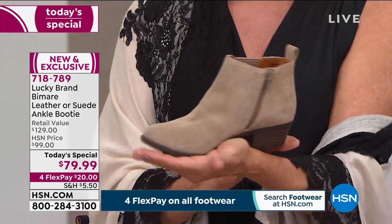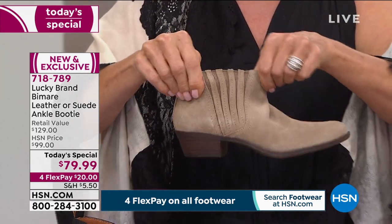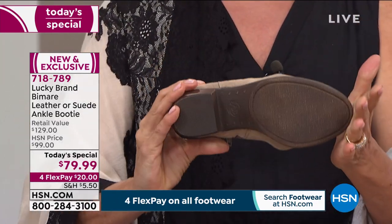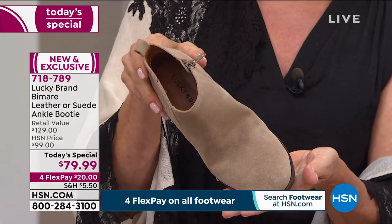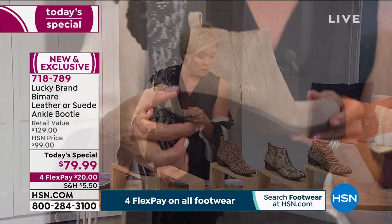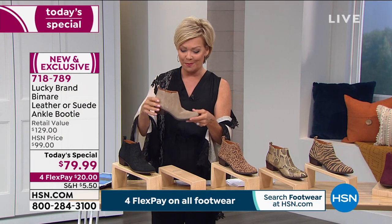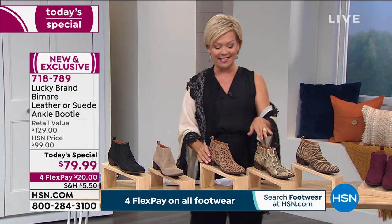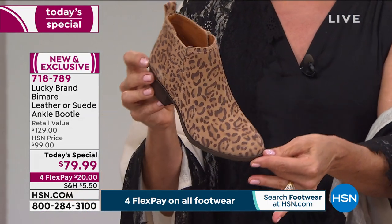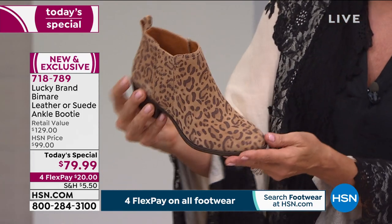It feels like it's been broken in right out of the box. There's a nice rubberized outsole for traction, and the heel height is less than two inches — the sweet spot. The exotic prints are amazing — check out the leopard, so beautifully done in genuine suede. The B construction from Lucky Brand gives you a wider toe box, not too pointy, with plenty of wiggle room.